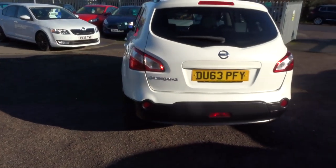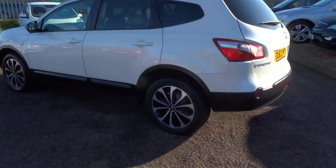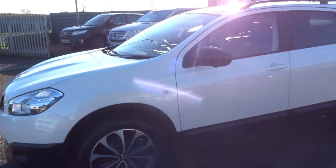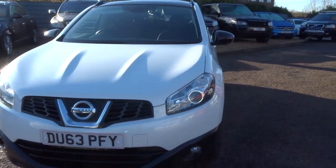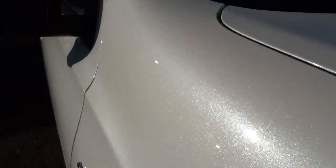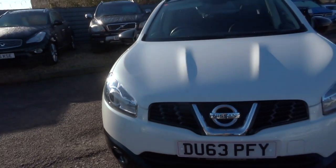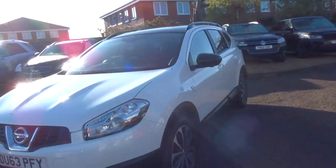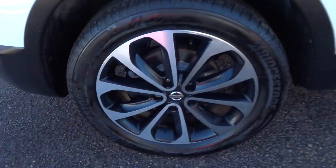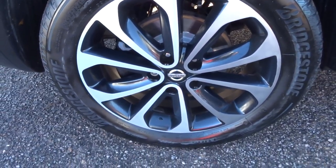This is the Qashqai Plus 2, it's got your 360 camera, it's a petrol manual, done just over 42,000 miles and as you can see it is absolutely stunning. I'm going to try and get close to this paintwork so you can see it in full glory — it's pearlescent paint and it's just wonderful. Hopefully you get a good visual idea on that, depending on what device you're looking at this video through. Stunning alloy wheels with Bridgestone tyres, stunning condition.